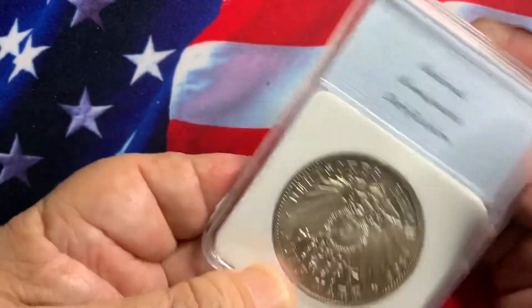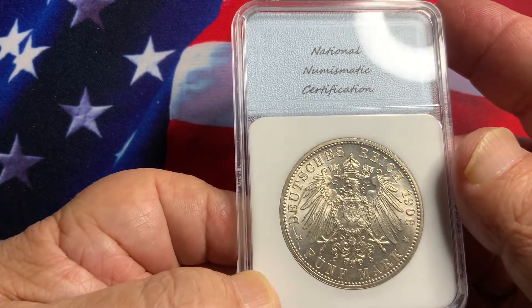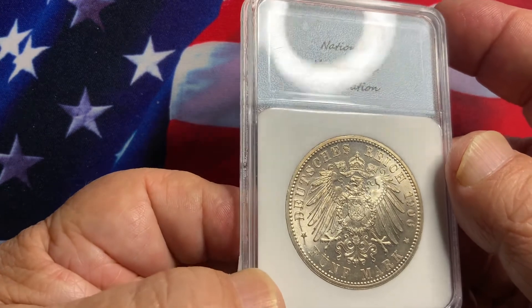On the reverse is the German Eagle. It says 5 Mark, 1908. Very nice Eagle.